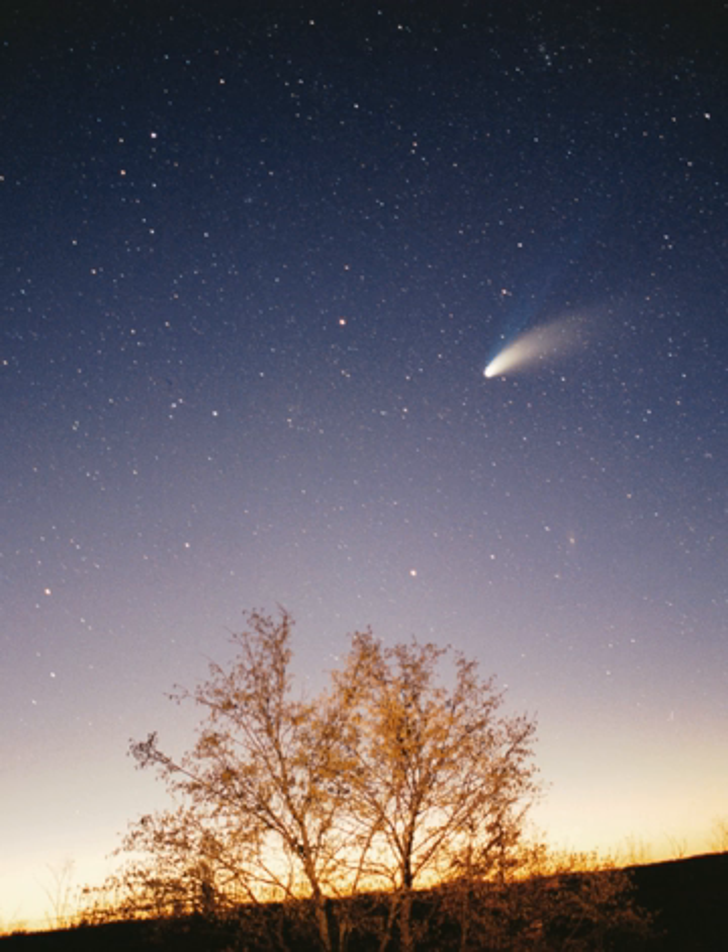Much of the solar system is still unknown. The Sun's gravitational field is estimated to dominate the gravitational forces of surrounding stars out to about two light-years, 125,000 AU. Lower estimates for the radius of the Oort cloud do not place it farther than 50,000 AU. Despite discoveries such as Sedna, the region between the Kuiper belt and the Oort cloud, an area tens of thousands of AU in radius, is still virtually unmapped. There are also ongoing studies of the region between Mercury and the Sun. Currently, the furthest known objects, such as Comet West, have aphelia around 70,000 AU from the Sun, but as the Oort cloud becomes better known, this may change.